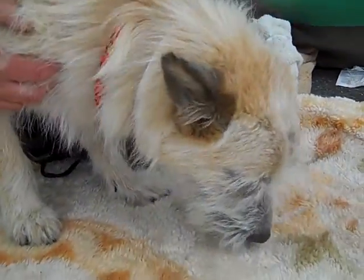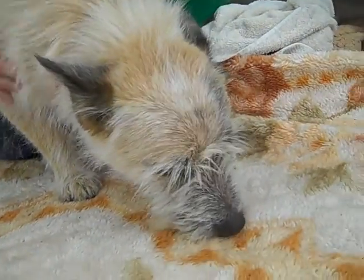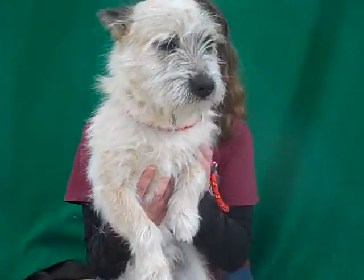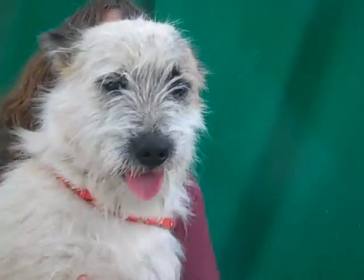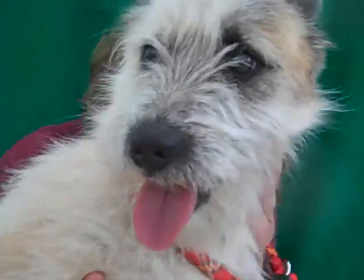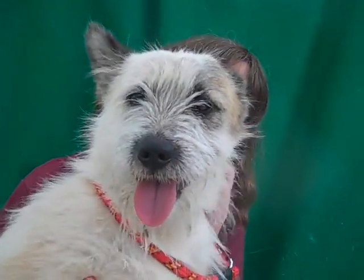How can you resist that face? I love Terriers. Freddy's here at the Baldwin Park Animal Care Center and he is available for adoption. Maybe you can make a guess or two about what kind of Terrier breed he is, but either way, he's cute. We love him and we know that you will love him too. So come on down and get a new best friend, because he is available here and looking to go home with you. Bye-bye, Freddy! Good boy!